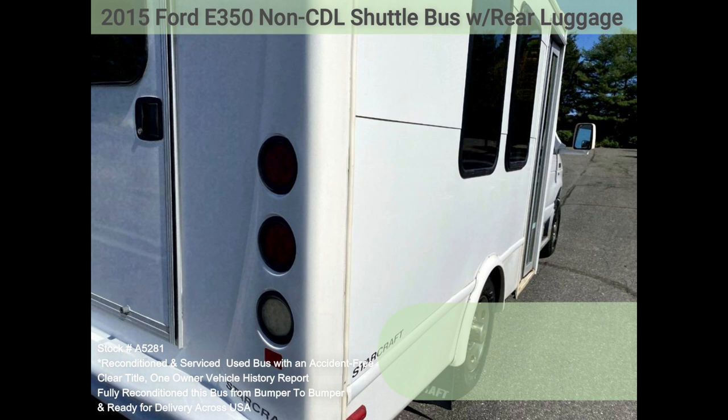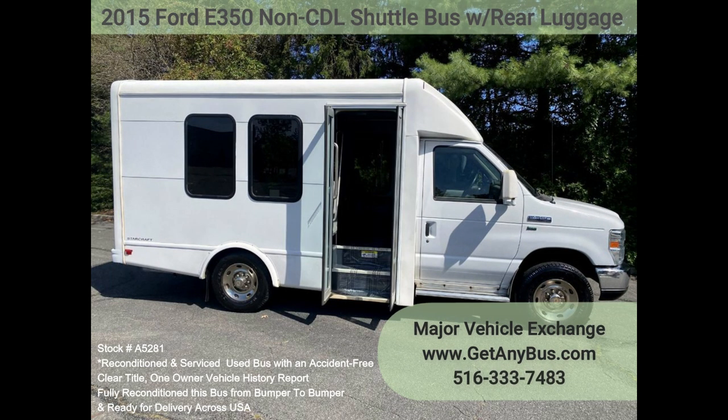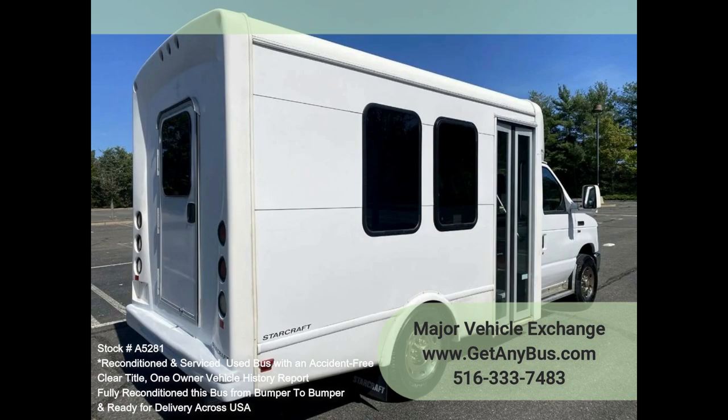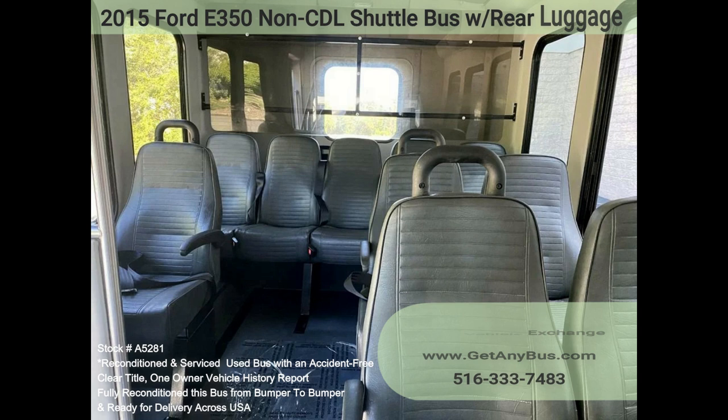This vehicle has no known problems and is 100% ready to go. Test drives are welcome. One owner vehicle with a clean vehicle history report and no recorded accidents. Clean, lightly used, and perfect for church groups, camps, or any trip. Ideal for activities and outings for groups or associations. Rides smoothly and handles well, available for just a fraction of its $60,000 replacement cost.